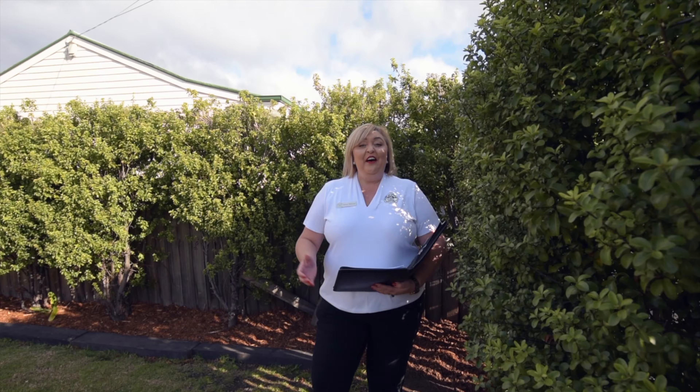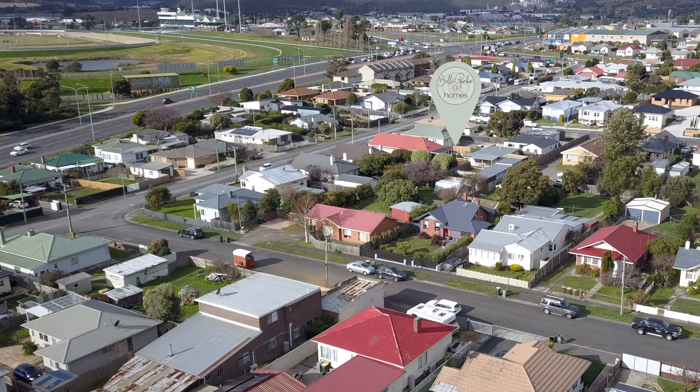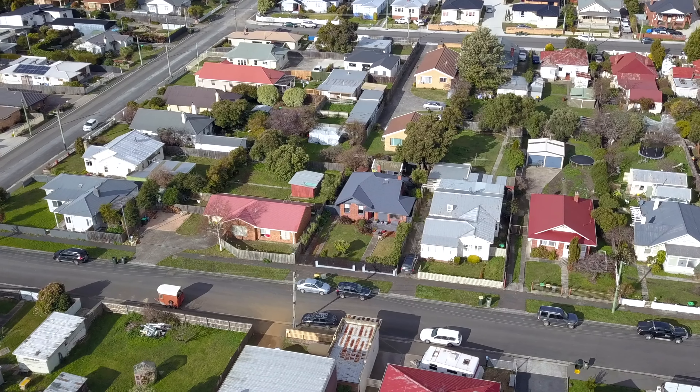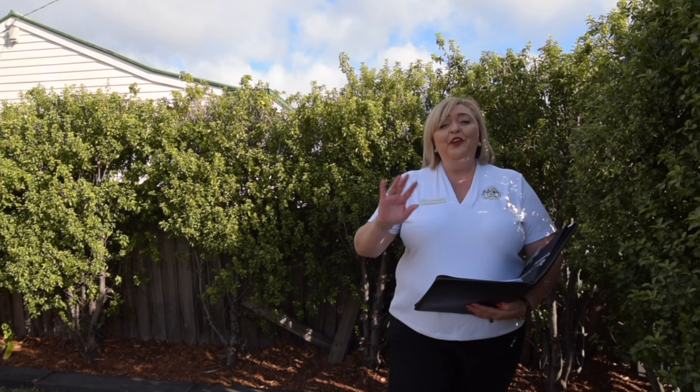G'day guys, Belle Parker here from Belle Parker at Home and welcome to our new listing at number one Humphrey Street in Glenorchy. A 1929 beauty full of character, high ceilings, three bedrooms, one bathroom and a study. Let's go and check it out now.